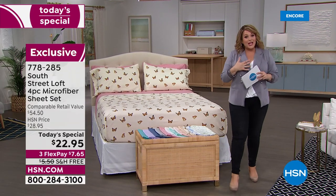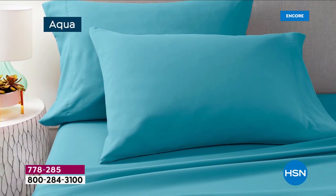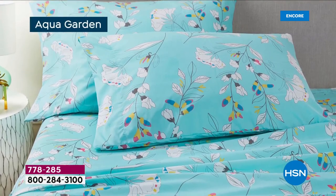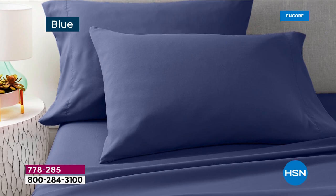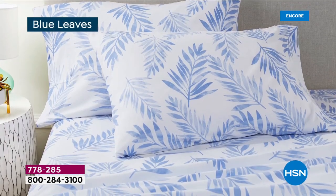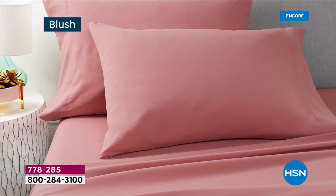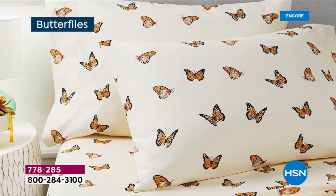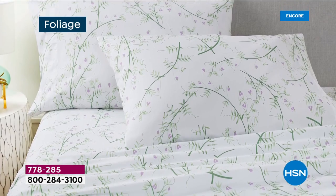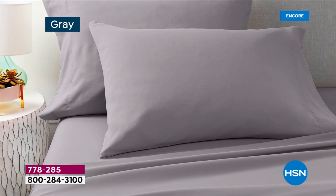This is from South Street Loft, our own HSN exclusive brand. We really pay attention to trends and we bring you the value. We've got 100% microfiber sheet sets that feel like rose petals, like brushed peach skin. We've got 12 colors total: six beautiful, fun, fresh prints and six gorgeous solids as well. It's a one-day-only value. Most of our South Street Loft sheet sets go on to become customer picks, and this one is already a five-star rated sheet set.